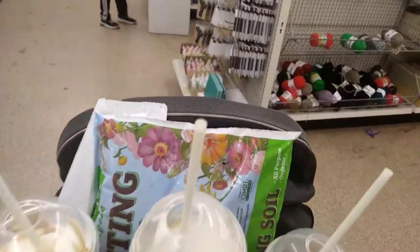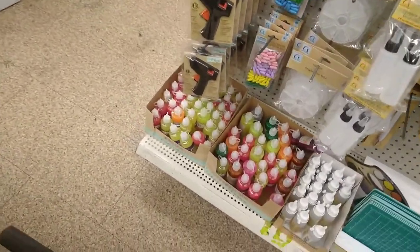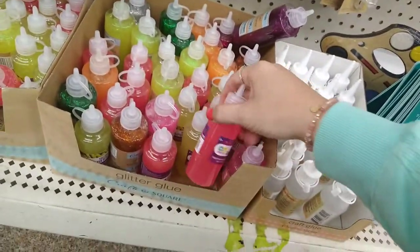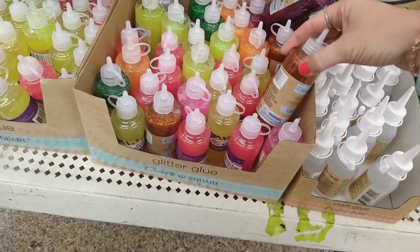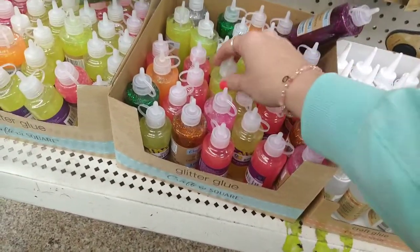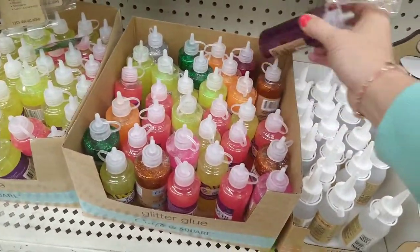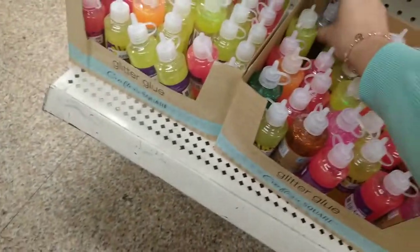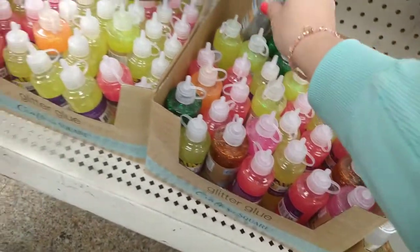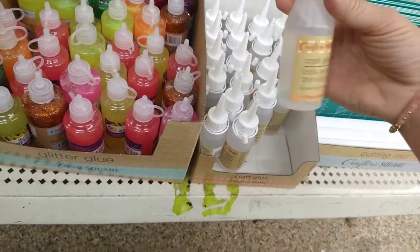Coming over here I see they have more glitter — glitter glue. They have pink, a coppery color, yellow, green, purple, pink, and silver. They also have some crafter glue.